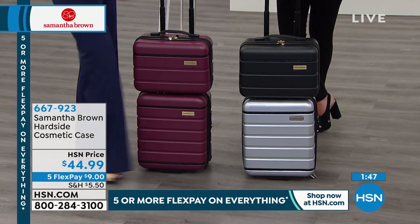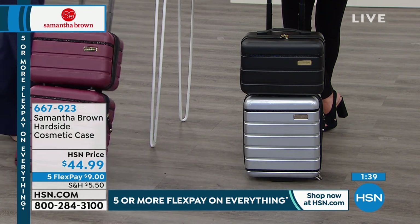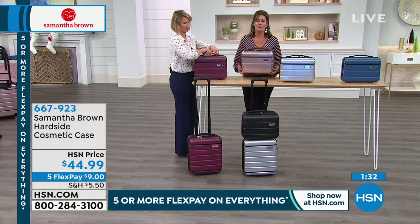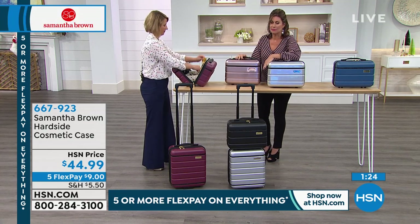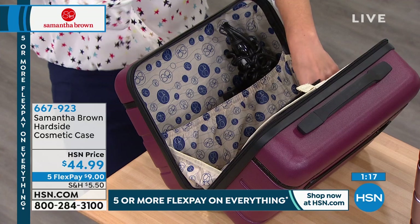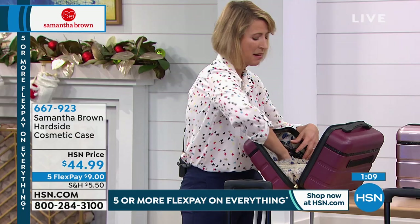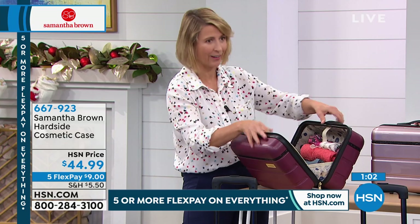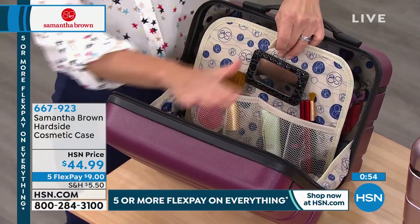Whether you're traveling by car, bus, or train, this is a great compact travel duo. At $44.99, I would get a couple of these — they're also perfect gifts. Imagine being on the train getting ready because someone's picking you up: right there at the little table, you can brush your hair, and you even have room in the back to change your shoes to something more comfortable.